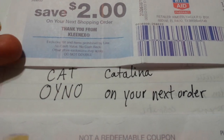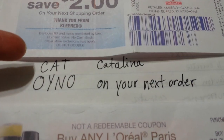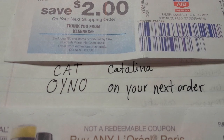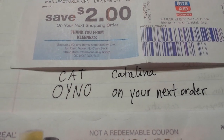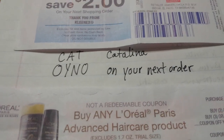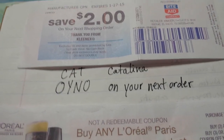It does have some exclusions. You can't use it at the pharmacy to buy drugs, and tobacco, newspapers, gift cards, or alcohol are excluded from these. So it spends just like an upper reward, and a lot of stores have them — not just Rite Aid. I just happen to have this one.